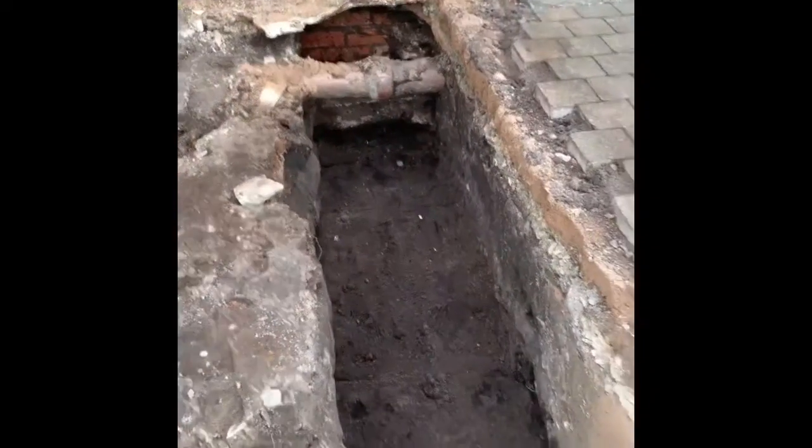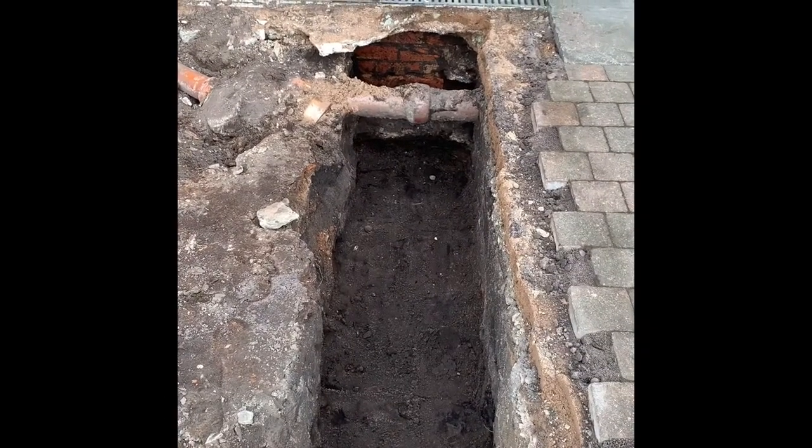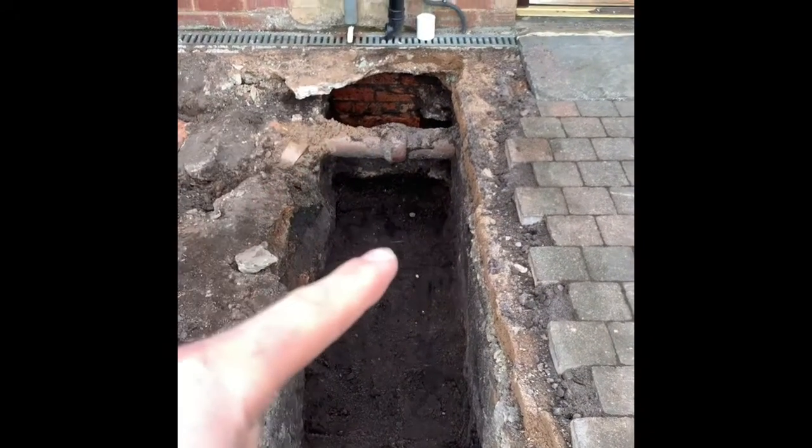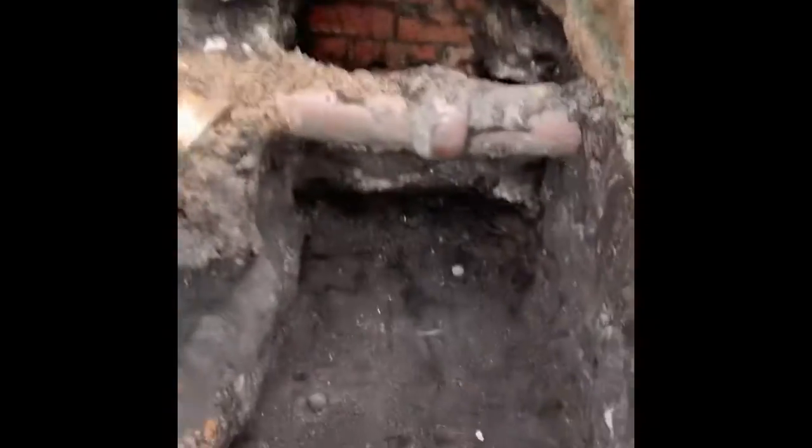Here we are then, end of today. Footings have been pretty successful. Ground conditions are nice and easy around here — it's sand and then eventually sandstone, so you don't really have to go too far until you're hitting something solid. We'll give you a little look around. Here's the first strip — 600 wide, about a meter deep.